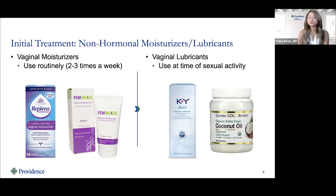Vaginal moisturizers are intended for routine use, whereas vaginal lubricants are used as needed, typically at the time of intercourse. There are different types of lubricants — the most common is KY jelly, but you can also use more natural options like coconut oil.